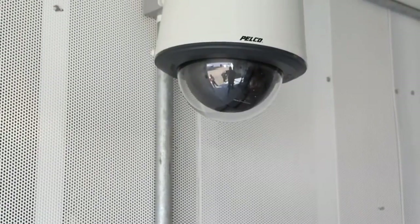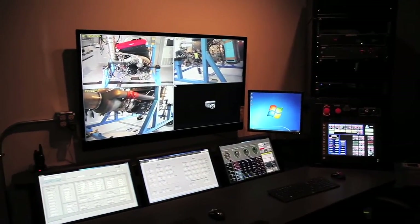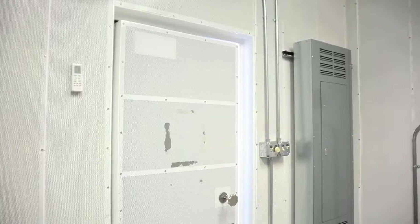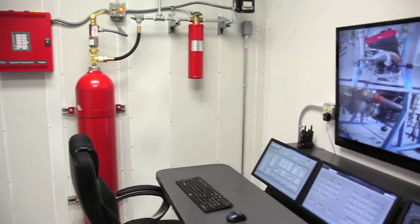ATEC Phoenix Series Modular APU Test Cell also includes a camera system — ATEC's virtual window. This virtual window includes three cameras inside the test cell to see all corners of the engine room. The fire suppression system is located inside the control room and dispenses CO2 into the engine room when set off.